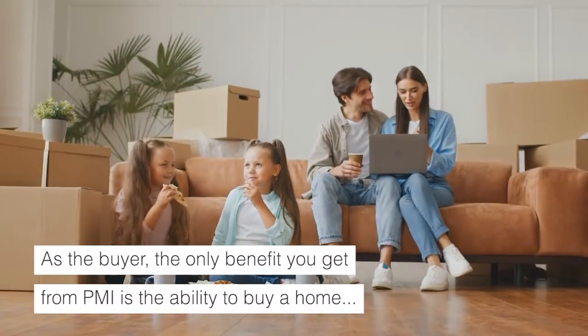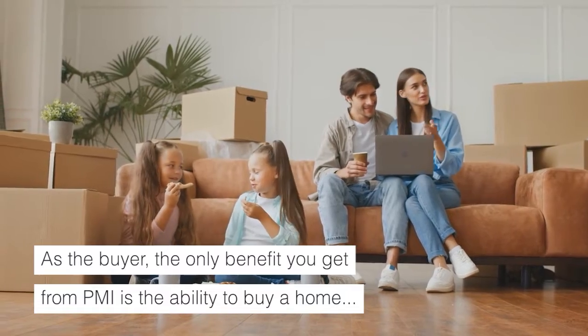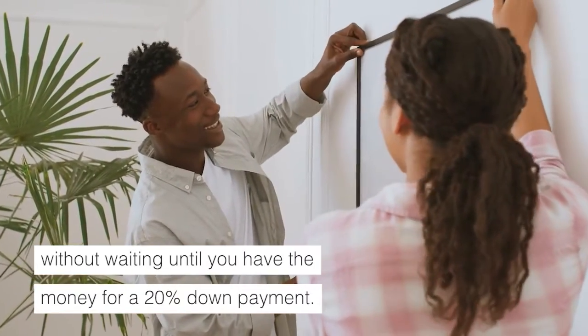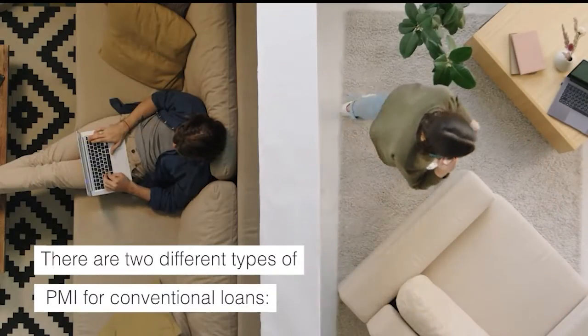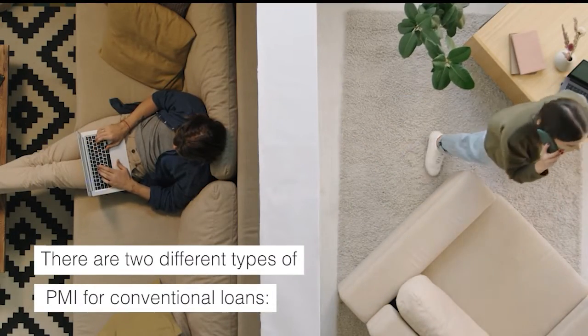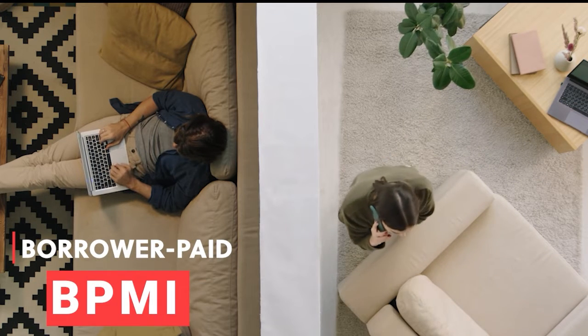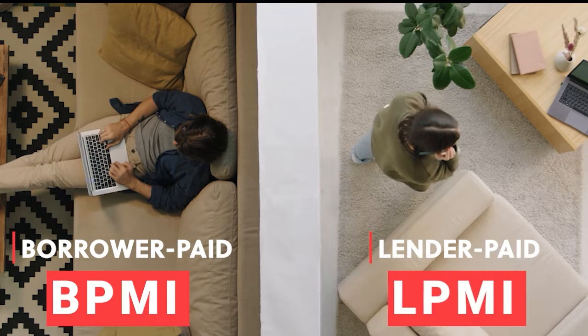As the buyer, the only benefit you get from PMI is the ability to buy a home without waiting until you have the money for a 20% down payment. There are two different types of PMI for conventional loans: Borrower Paid Mortgage Insurance (BPMI) and Lender Paid Mortgage Insurance (LPMI).